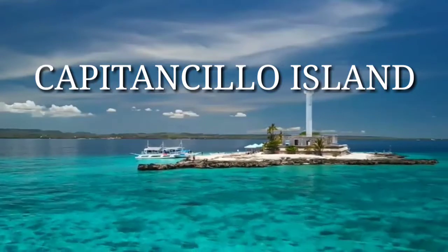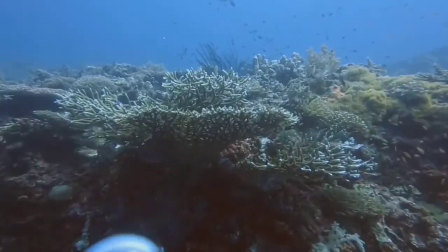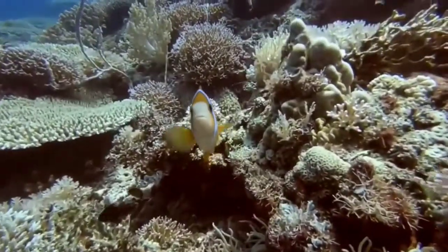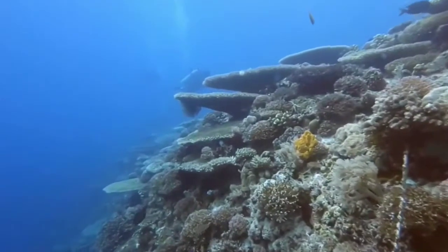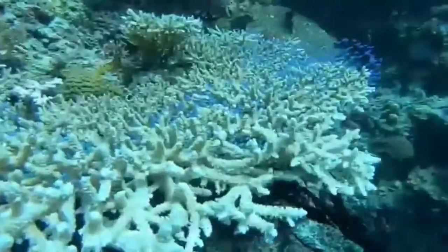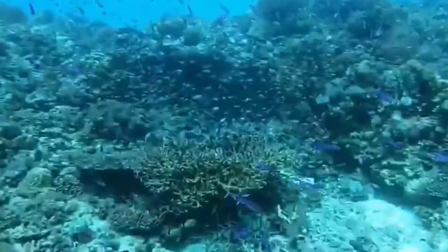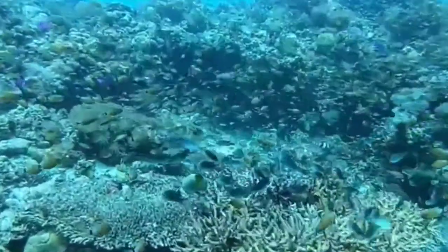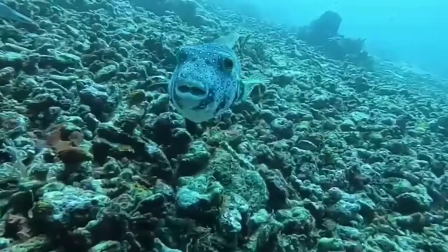4. Captain Slow Island. This small islet is located in Bogo City and accessible through a 20-minute boat ride. This diving site takes pride in colorful corals, different kinds of reef fishes, as well as reef sharks. Captain Slow Island is popular for frequent sightings of yellowfin tuna and mackerels. Adding to this is a deep wall approximately 55 meters down called Rendezvous. There is also a lighthouse that is sure to give you some perfect background for photos. Exact location: Bogo City, Cebu.